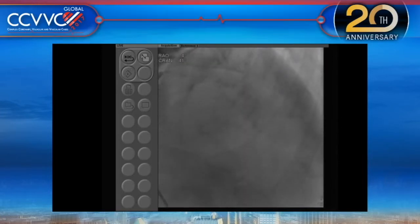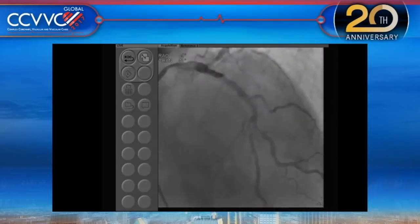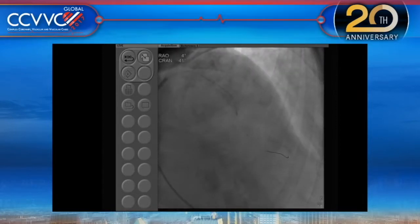I always say, to identify calcium you just take a cine of the vessels before you give any dye. That's what we did. Knowing that people would ask whether it's real calcium or severe calcium, we placed a run-through wire into the second diagonal, and you can see the IVUS does not cross. Even at that level, the first image shows a 360-degree calcium ring.